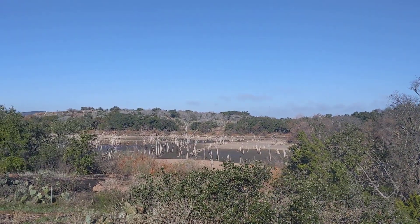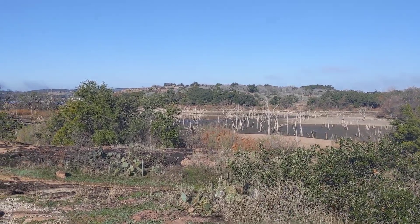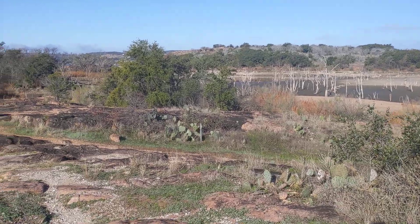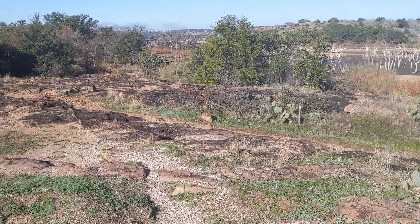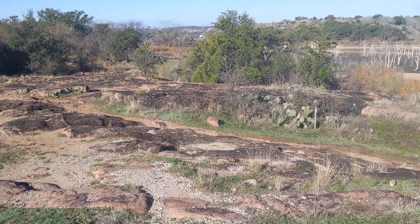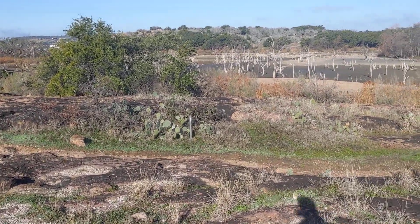I used to come right here and put in a kayak. You're not going to do it now unless you want to paddle around in the mud. This is all granite rock. I remember I did a video about landing on Mars — this is the Mars landscape. This is all pink granite.